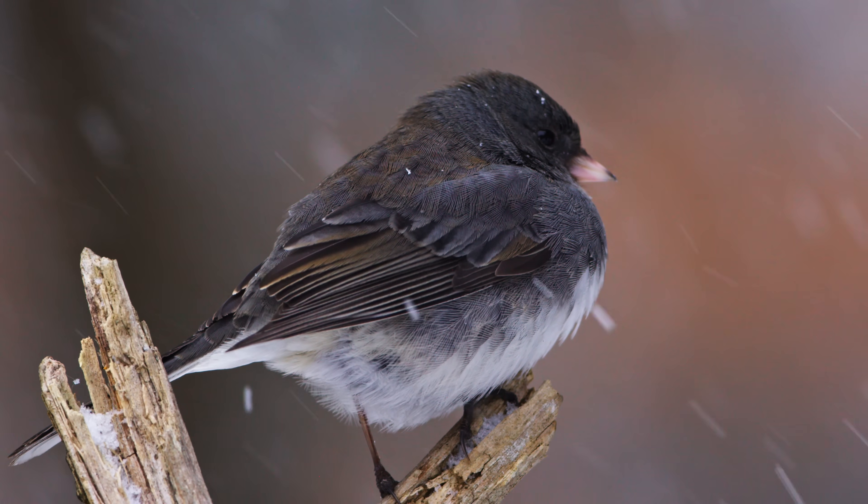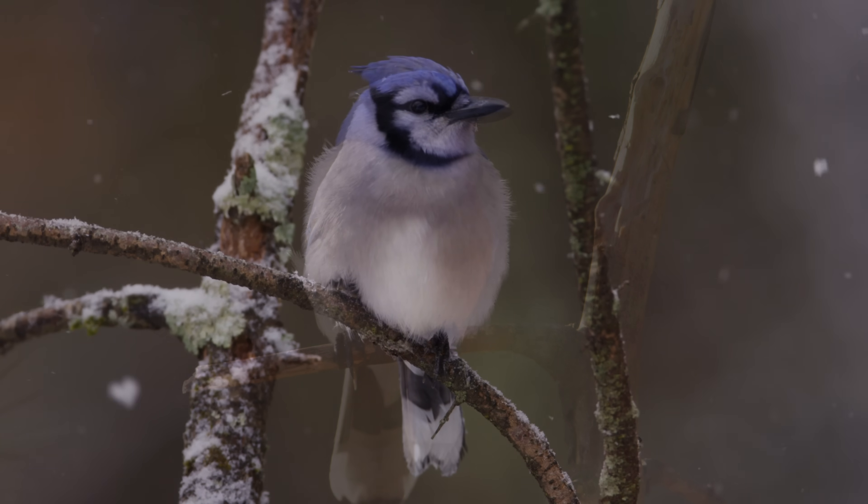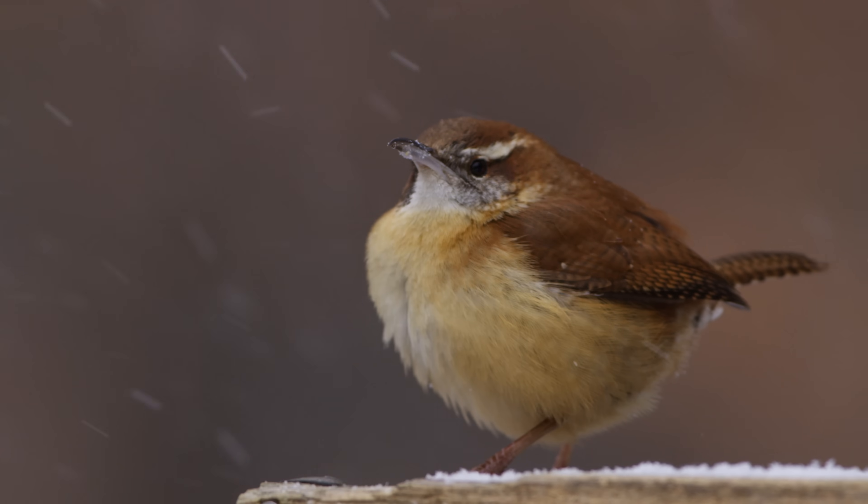Did you notice how fluffed up the birds are? They have this amazing ability to increase the amount of insulation they have by expanding their feathers. I wish I could expand my feathers to warm me up right now.